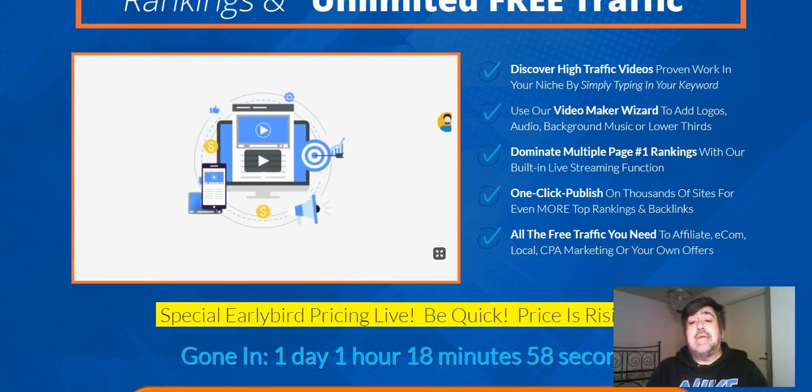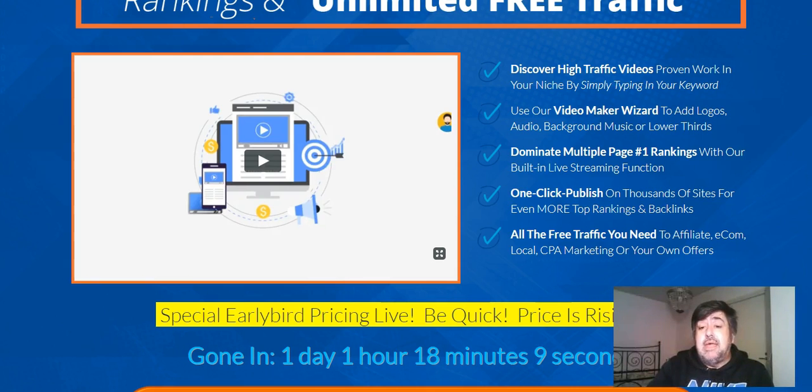Dominating multiple page one rankings is done through live streaming. YouTube tends to rank live videos very high, and not just on YouTube — they show up on Google too, so that is a big bonus. One-click publish to thousands of sites for even more top rankings and backlinks. Backlinks are very important, and again this gets you free traffic.